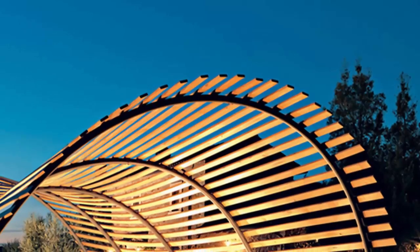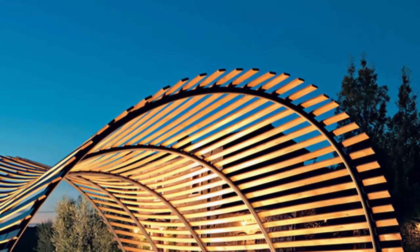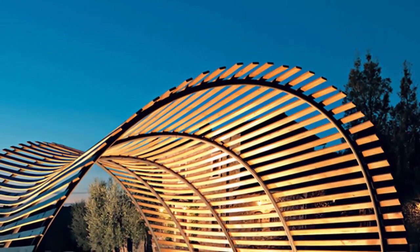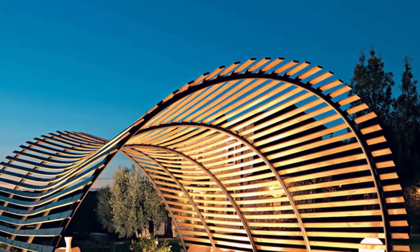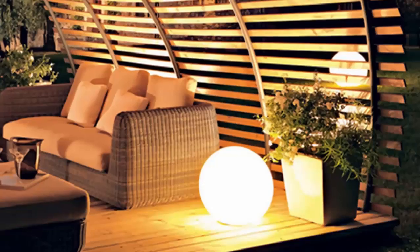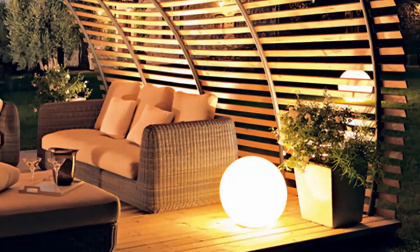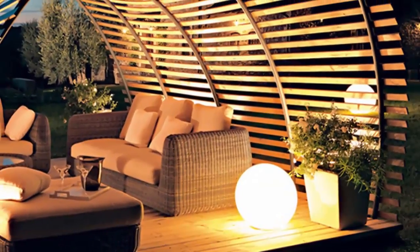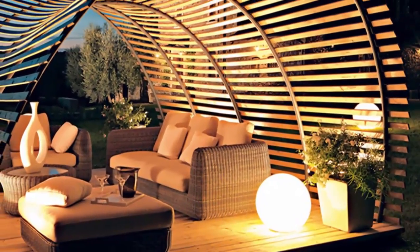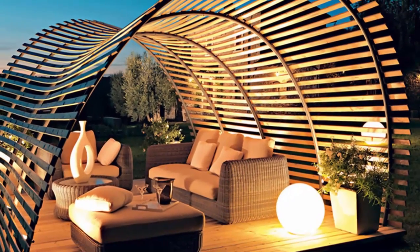A truly one-of-a-kind space, this unique curved pergola sits atop a wooden platform. The well-constructed round pergola forms a comfortable nook for relaxation or entertainment. The spherical and curving nature of the design's most striking feature is echoed throughout the patio's outdoor decorations. The combination of stunning curved designs and natural materials creates a space that feels right at home. When cultivating your own outdoor space, consider what unique design elements you would like to incorporate.